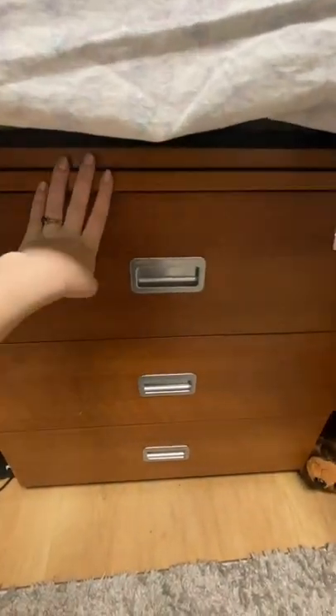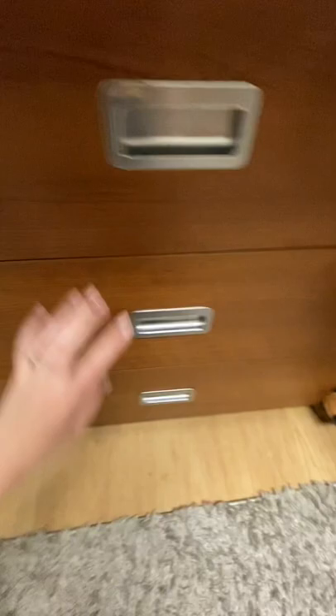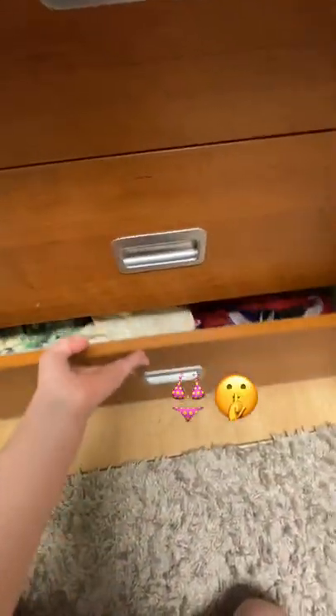Here's another pullout area on the dresser where I keep all my clothes — this also came with the room. I have my shirts in one drawer, my pants in another, and then various other clothing in the bottom. And then another stash of my neglected stuffed animals.